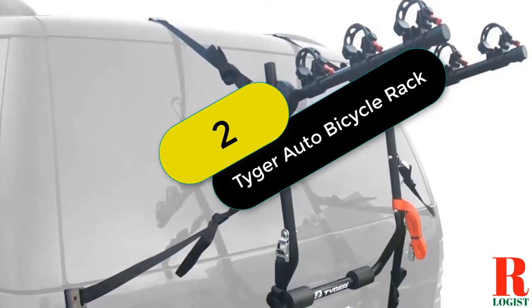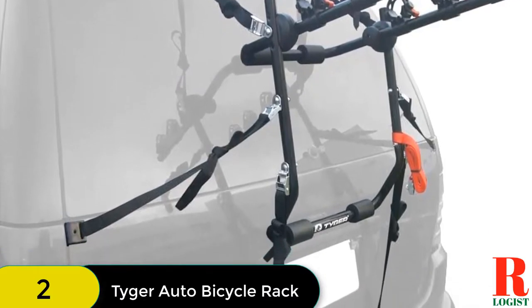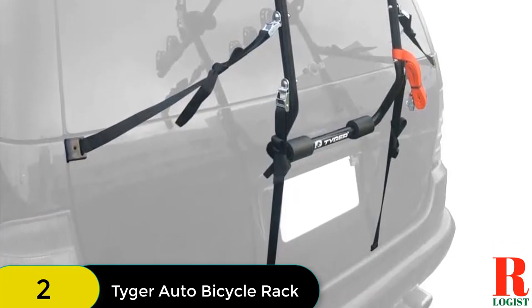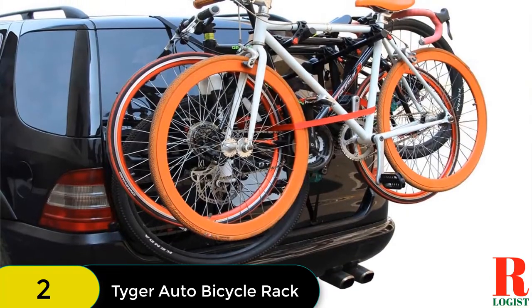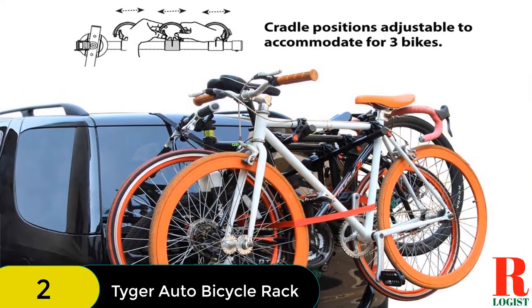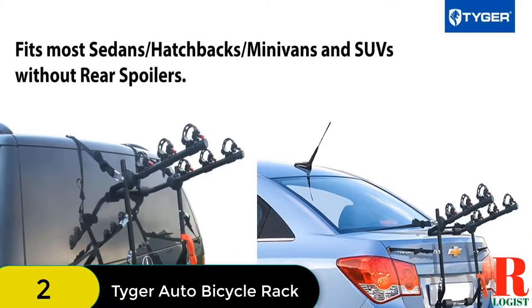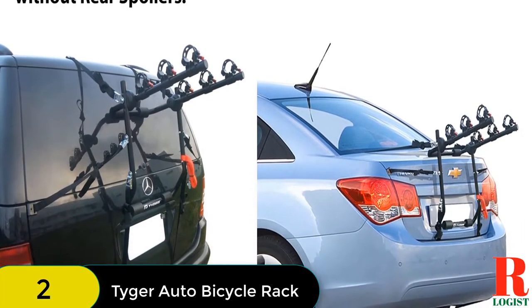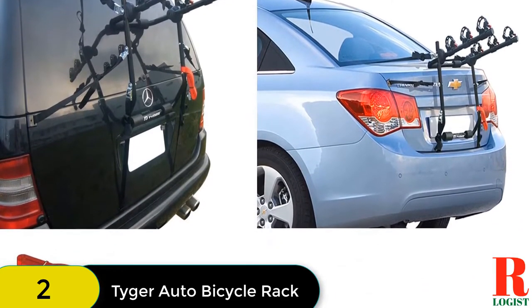At number 2 on our list, we have the Tiger Auto Bicycle Rack. This bike rack is a great choice for anyone looking for a way to transport their bikes. It fits any minibus, hatchbacks, sedans, and other SUVs, and is 100% pre-assembled. It can carry three bikes and has a maximum capacity of 99 pounds. The lower frames are padded to keep bikes away from the vehicle, and the rack is foldable for easy storage. It comes with an easy installation process and a lifetime warranty.